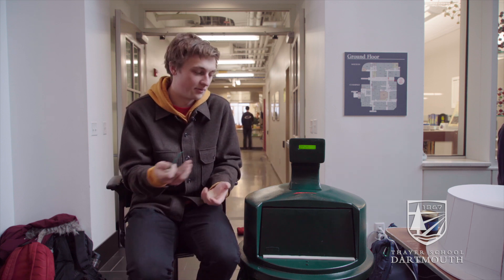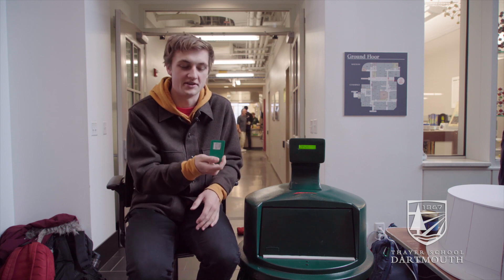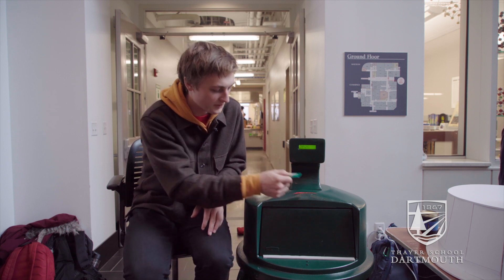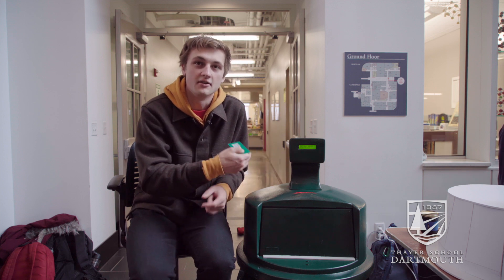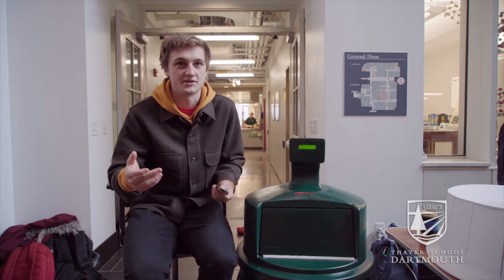A Dartmouth Dining employee would come around to collect these. They would scan a key card, which would reset all of the barcodes in the container, meaning that they could be recirculated easily.